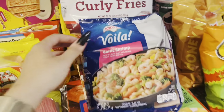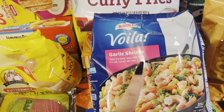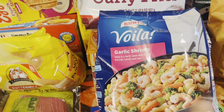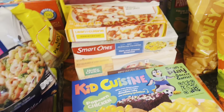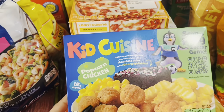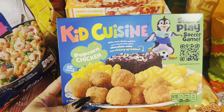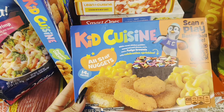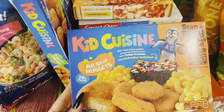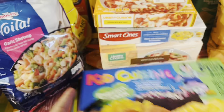Moving along, I've got this Bird's Eye garlic shrimp pasta. It comes with garlic sauce, shrimp, broccoli, carrots, and corn — this looked really good to have for a super quick lunch this week. I've got this Kid Cuisine with the popcorn chicken, fries, corn, and a brownie for Benjamin for a quick lunch. And then I also got the All Star Nuggets that comes with macaroni and cheese, corn, and a brownie as well for him or for Brody if he would like.